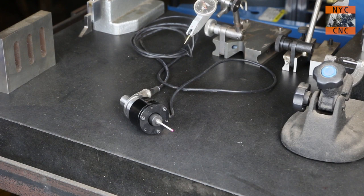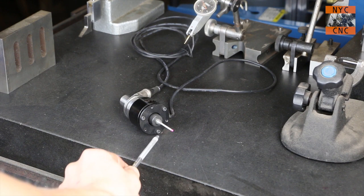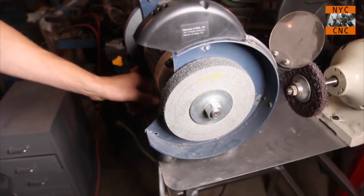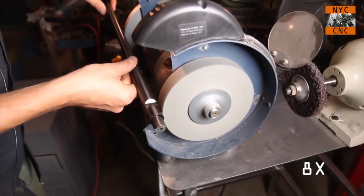Tip number seven: Haimer digital probes and other types of probes — you're gonna laugh — I thought they came out of the box ready to use. Turns out you've actually got to indicate them in with the three little set screws on the bottom. So don't buy a really expensive, really cool, really useful tool and not use it correctly. That bit me for a while.